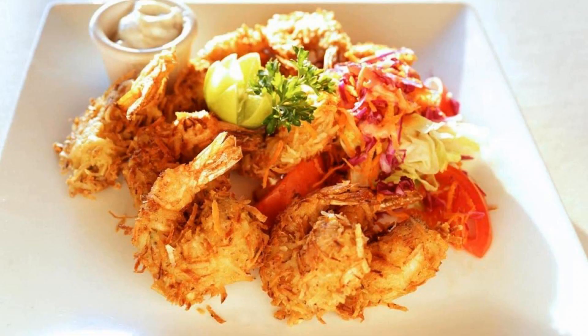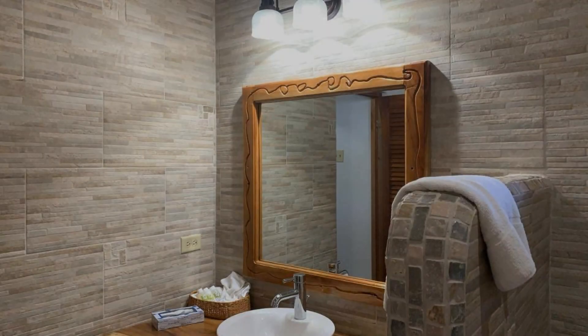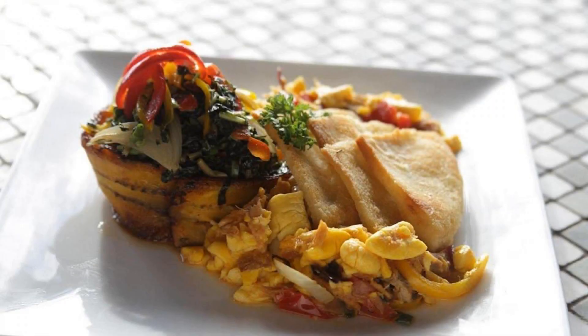Its review rating is 9.3, which is superb. The check-in time of this hotel is 3 p.m. and the checkout time is 12 p.m. Pets are not allowed in this hotel.